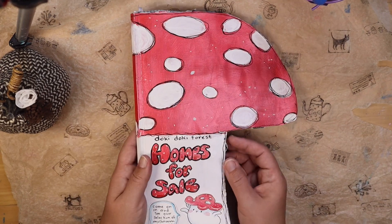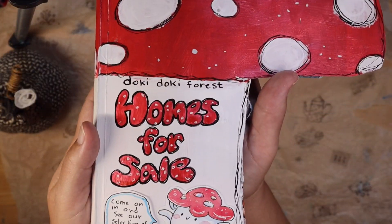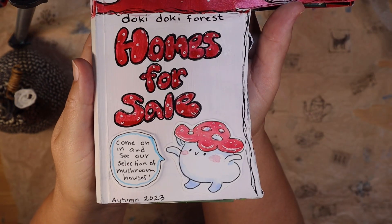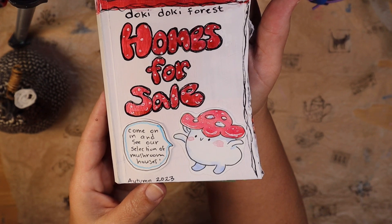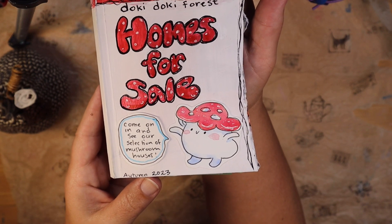Okay, and now let's get into this magazine. We've got Homes for Sale and we have this little mushroom welcoming us in. He says, come on in and see our selection of mushroom houses.